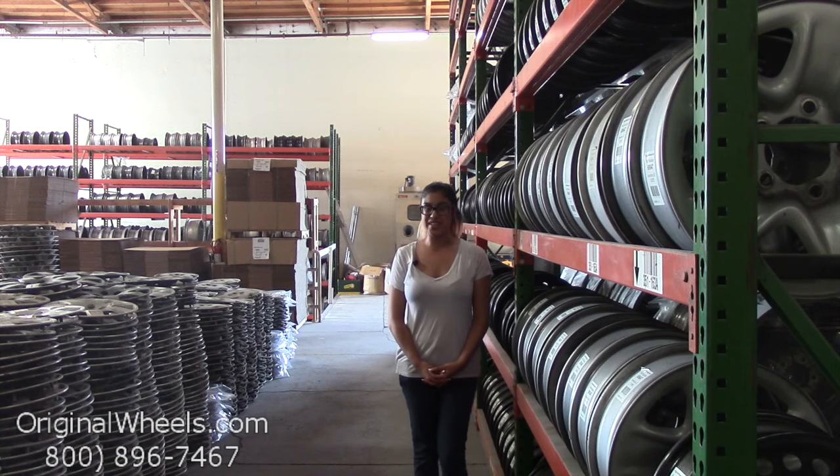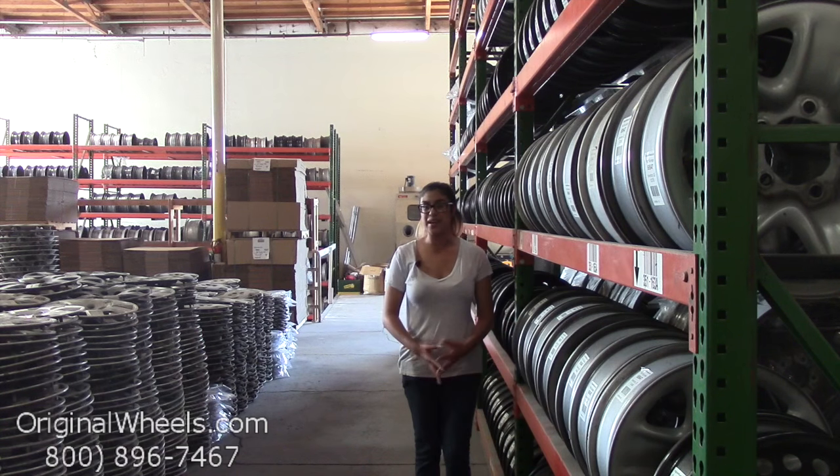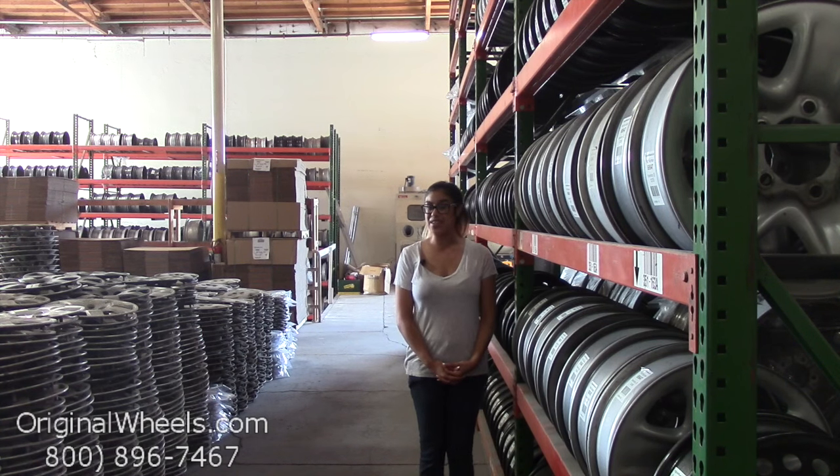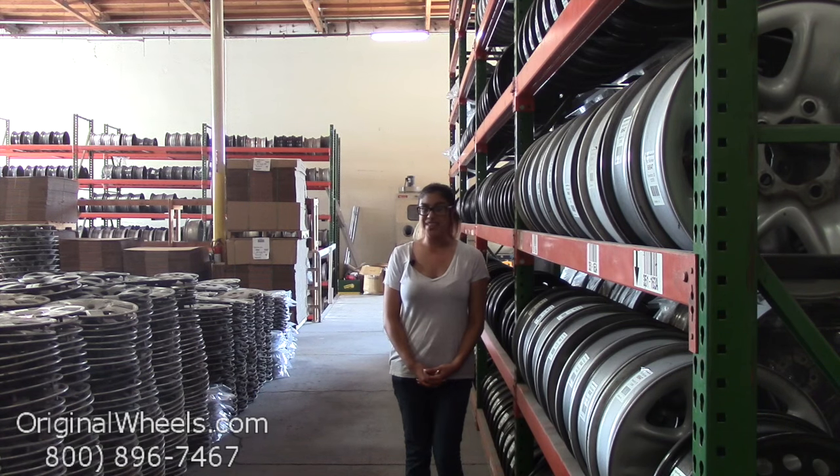At any point during this video, please feel free to click on the link below and it'll take you directly to our website. From there, all you have to do is choose which model Mercedes you have, select your year, and then browse through our inventory of Mercedes-Benz wheels.